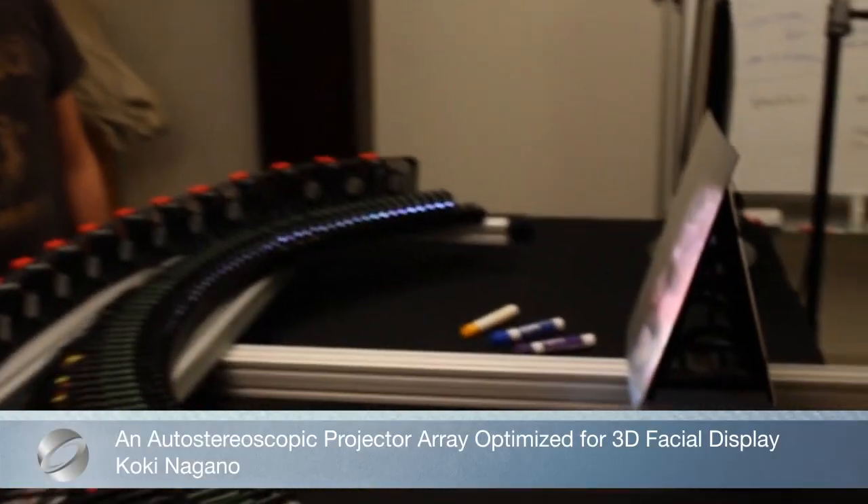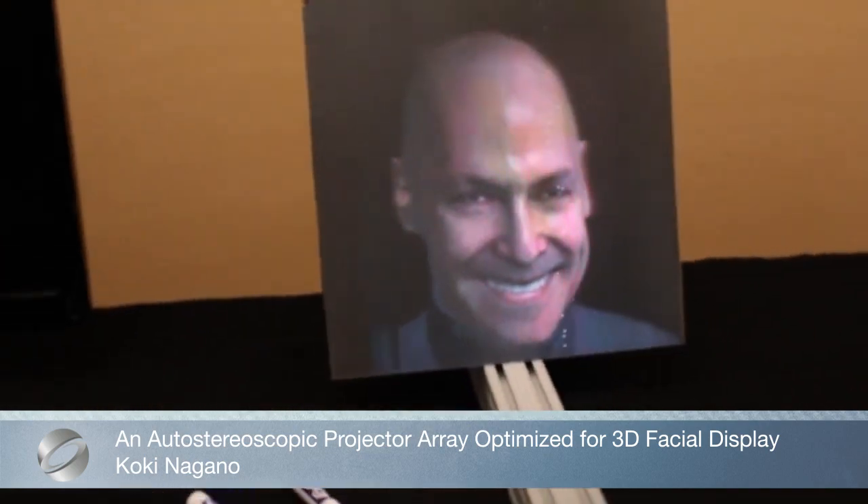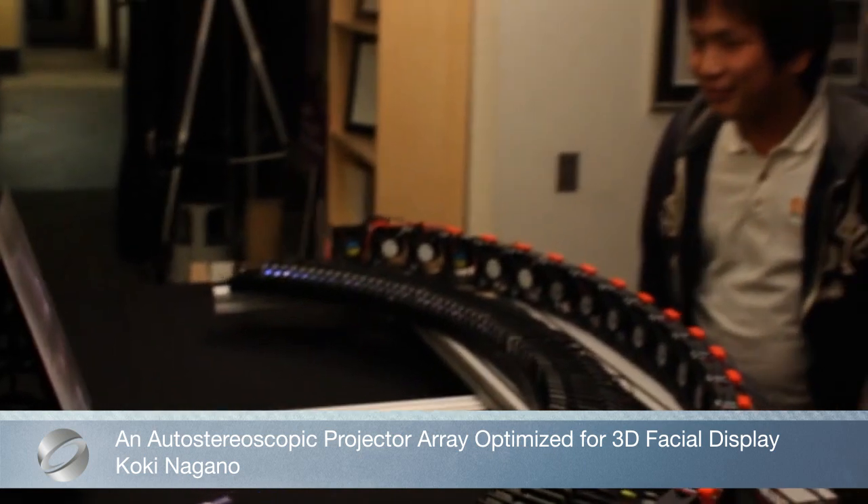This dense projector array display is optimized in size and resolution to display an audio-stereoscopic, life-size, 3D human face with a wide, 110-degree field of view.